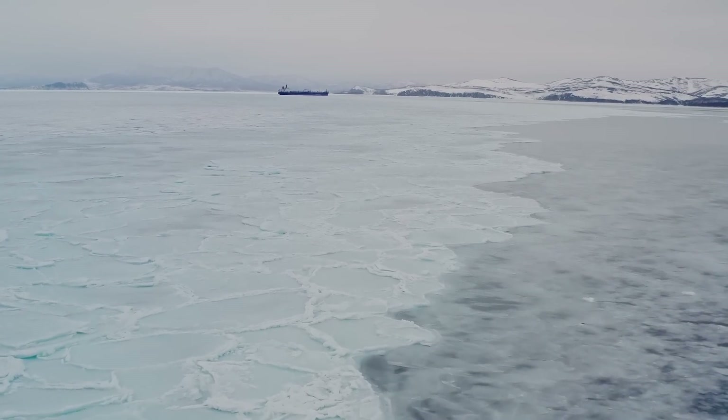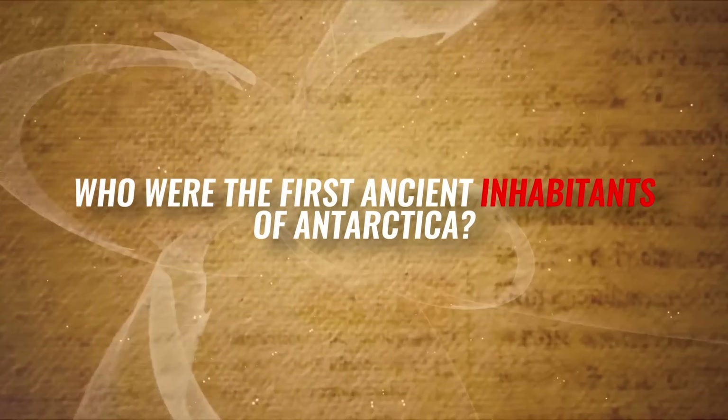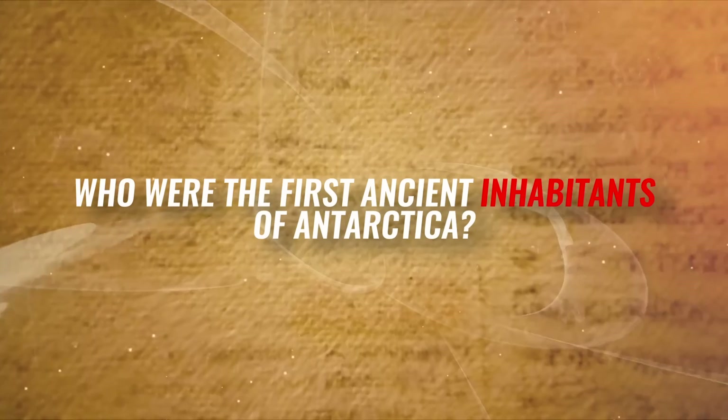Here is a quick knowledge test: Who were the first ancient inhabitants of Antarctica? Share your answers below.